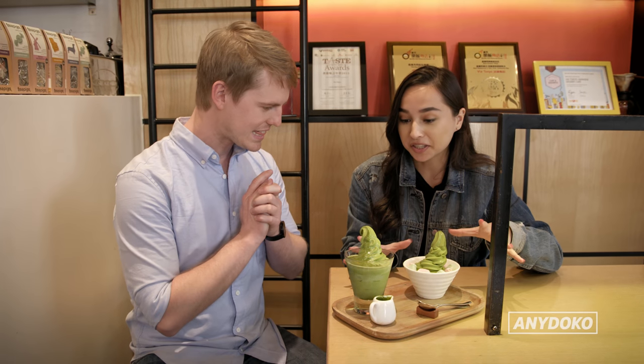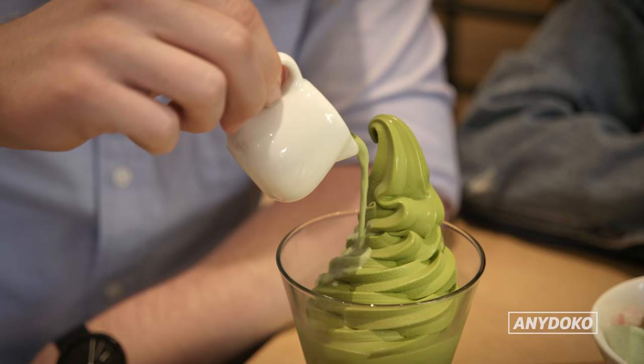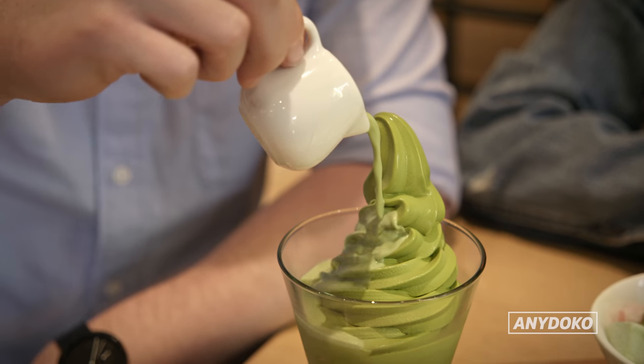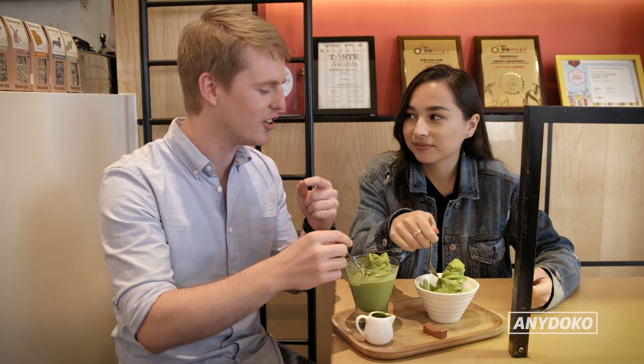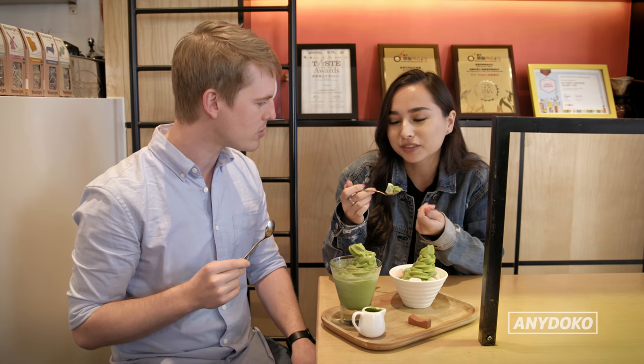This place specializes in Japanese dessert with tons of matcha. Mine is the mochi matcha soft cream and I've got a matcha affogato. It actually tastes like green tea. I love mochi — it's so soft and it goes with the cold of the ice cream. It's such an amazing combo.